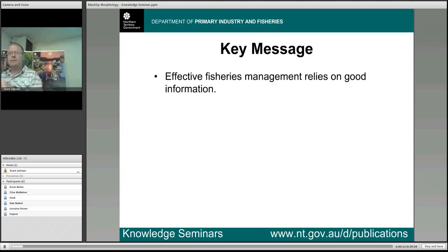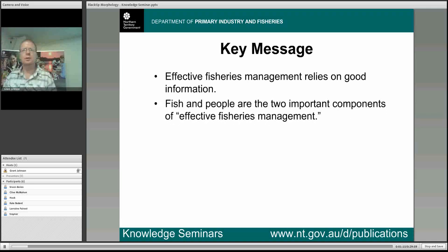The key message that comes out of this project, and I'd like everyone to keep in mind as we move through this presentation, is that effective fisheries management relies on good information. Effective fisheries management has two really important components. The first is the fish themselves — to be effective in your management you don't want to overfish the fishery and you don't want to damage the ecosystem in which those fish live.